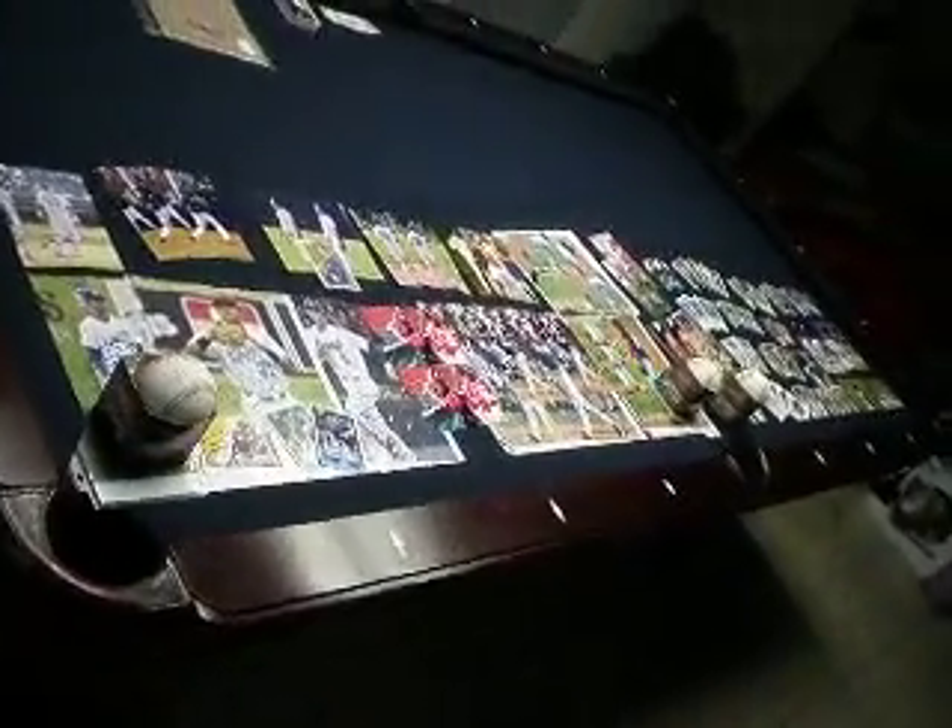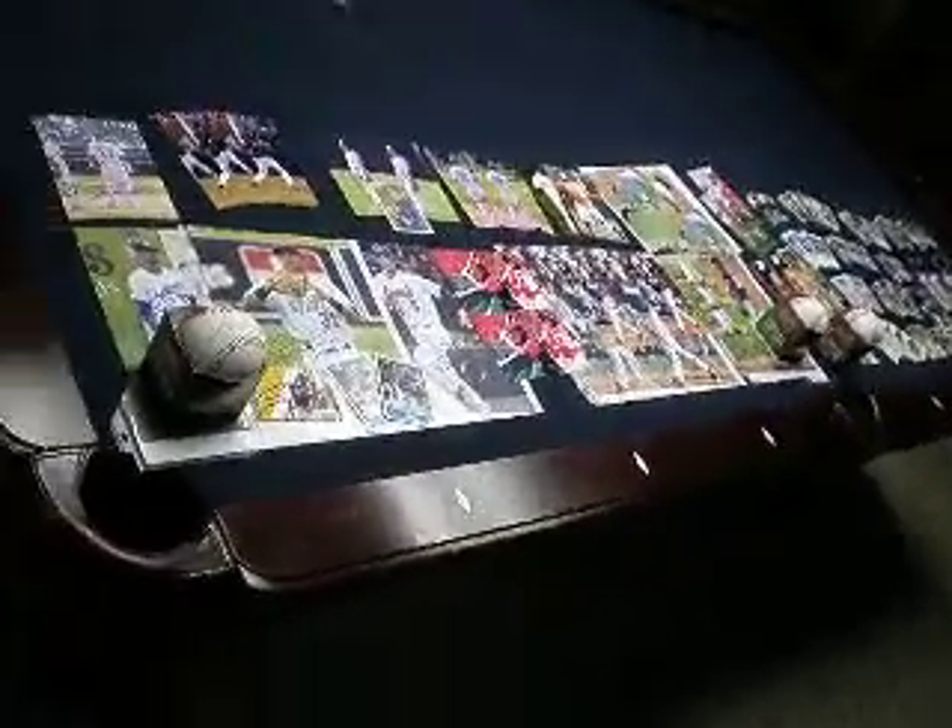What up, YouTube? Got another IPAuto video here. This was for — I went to three of the five games against the Huntsville Stars and Chattanooga Lookouts, and here's what I got.